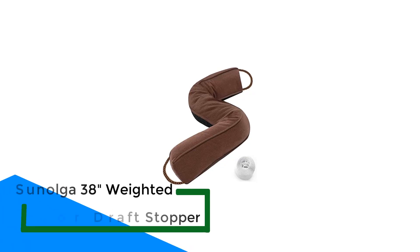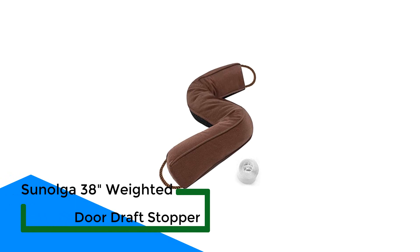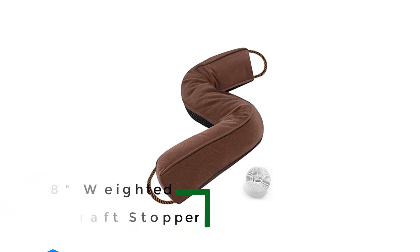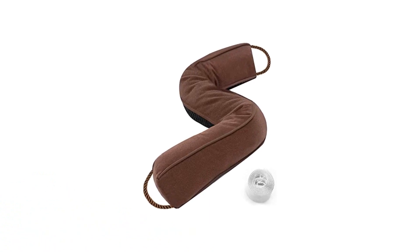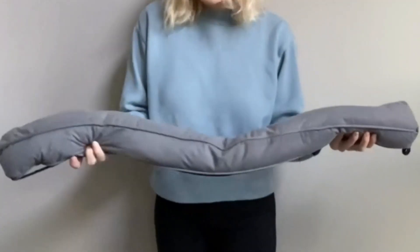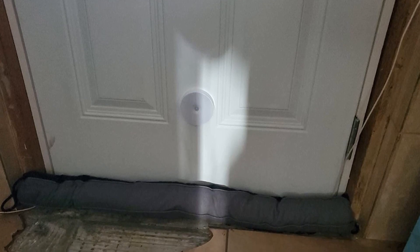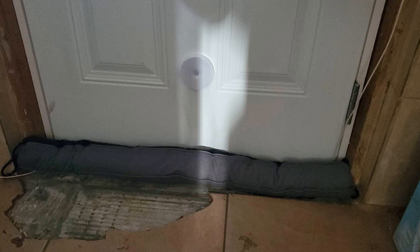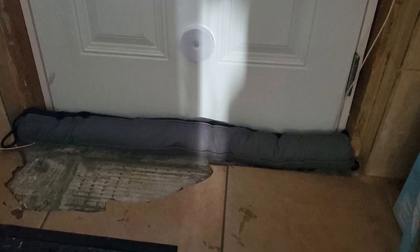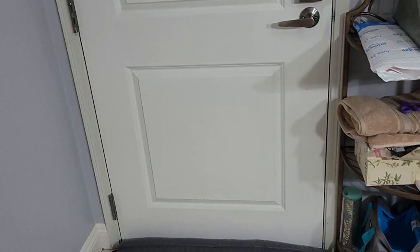Number 5: Sun Olga 38-inch Weighted Door Draft Stopper. The Sun Olga Door Draft Stopper is a snake door stopper that can help you save on energy bills by trapping warm air inside and keeping cold air outside. It is filled with 3D high-elastic cotton as well as glass beads, while the cover is made with premium cotton to ensure durability. Besides durability, the cover also ensures a non-slip design, keeping this door draft stopper in place. The door snake has a weighted design, so you don't have to reposition it frequently. And since the cover is made with soft materials, you don't have to worry about damaging your flooring.